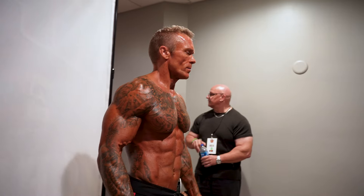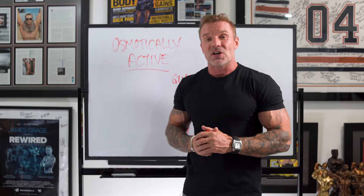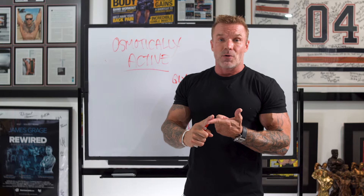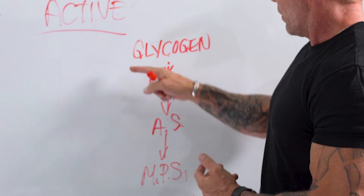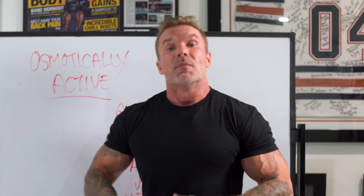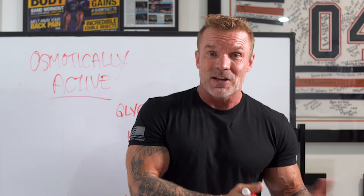Recently I even challenged this with a personal experiment. I did a bodybuilding competition where I did what you're not supposed to do — I took creatine all the way up until the day of the competition. I didn't experience any sort of unwanted water retention, didn't have any loss of muscle definition, and felt like it really helped with my carb-up. Muscles felt nice and full, round, and vascular. That's not science — that's a science experiment of one — but it certainly supports the science.